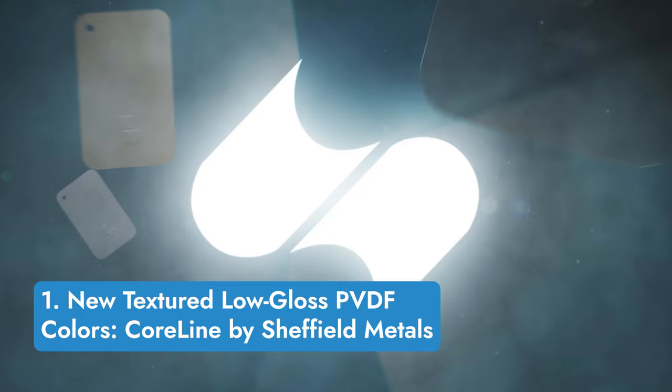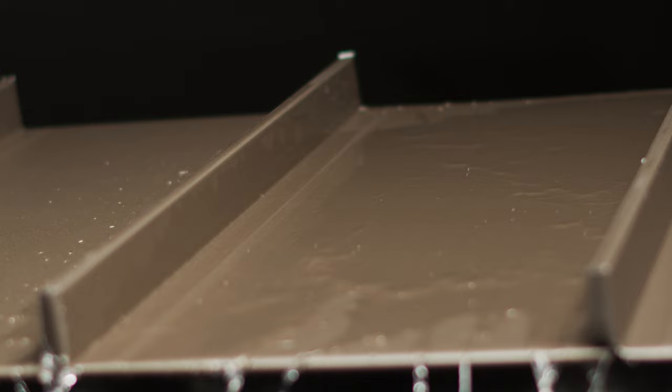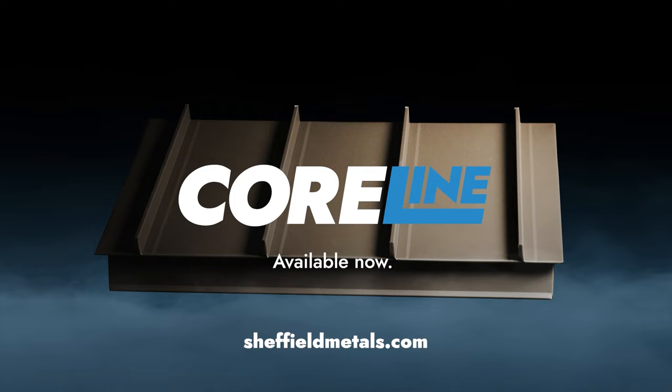Lastly, number one is the launch video for the new Sheffield Metals textured low-gloss PVDF colors known as Coraline. A reimagination of some of Sheffield's most popular colors as well as a brand new color called TLG Moonstone, Coraline offers the superior walkability and unique appearance of textured material while combining the trendy low-gloss sheen. Check this video out to learn more.